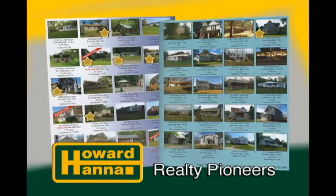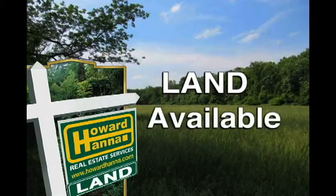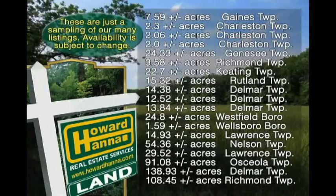Along with our large inventory of residential listings, Howard Hanna Realty Pioneers has a wide range of properties available to fit a variety of needs. From small in-town lots to spacious residential properties, commercial sites, remote cabin areas, and large 100-acre-plus farms and woodlands, we understand and can answer the various questions regarding OGMs and mineral rights, and will help you make educated choices along the way.